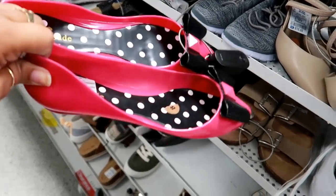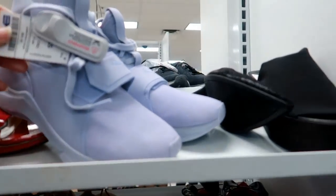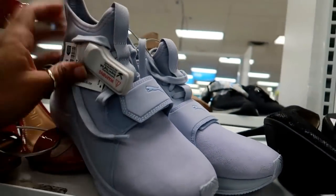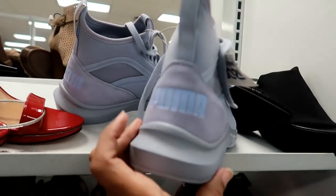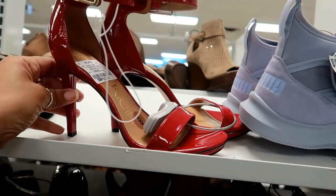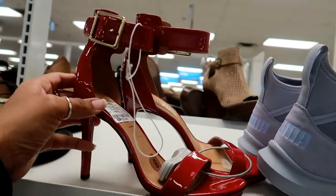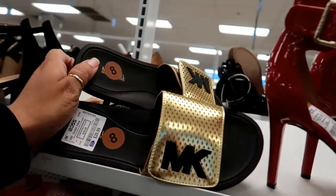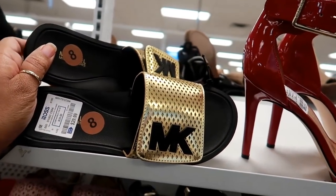Here's some more Pumas up here for $42.99 — they've got the strap in the front and the Puma in the back, nice pretty light blue color. Calvin Klein's right here, a little patent leather for $32.99. Here's some Michael Kors slides for $29.